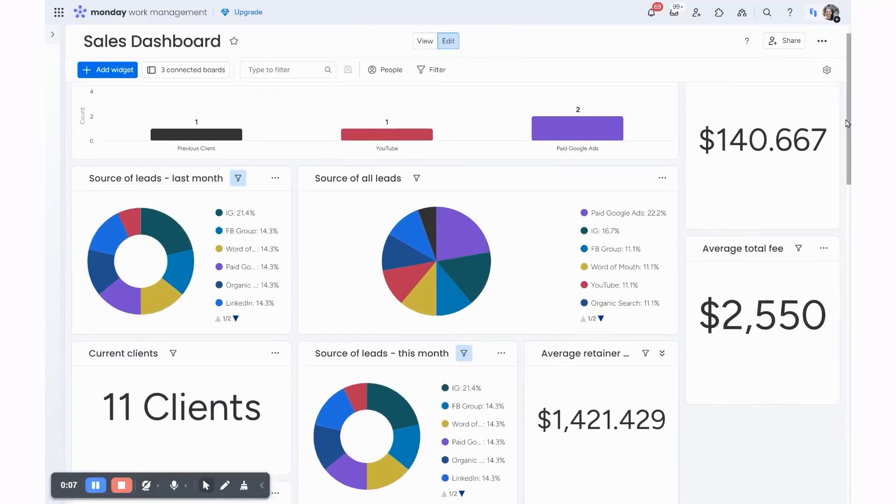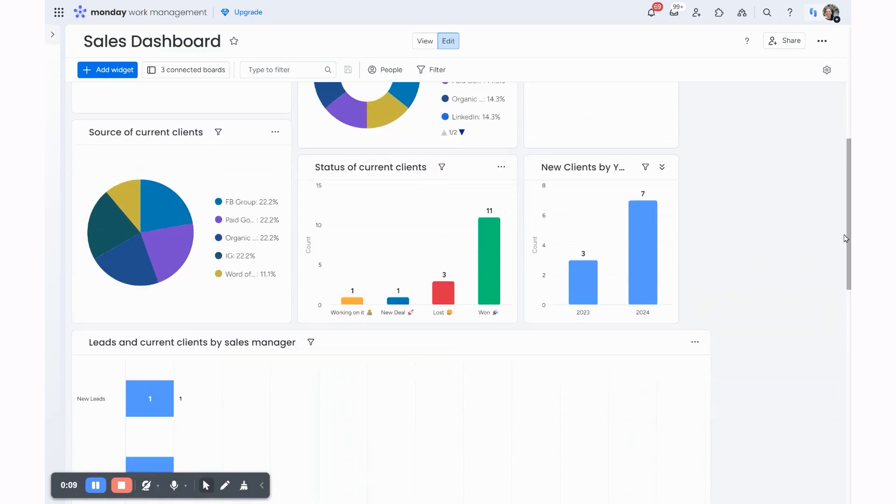Sometimes leadership says we don't really need to use it because it's only for them, but that's sending the wrong message to everyone else. So make sure your leadership is actually using it — even if it just means dashboards or high-level boards. You want leadership to set the proper example for the rest of the team by actually using it.